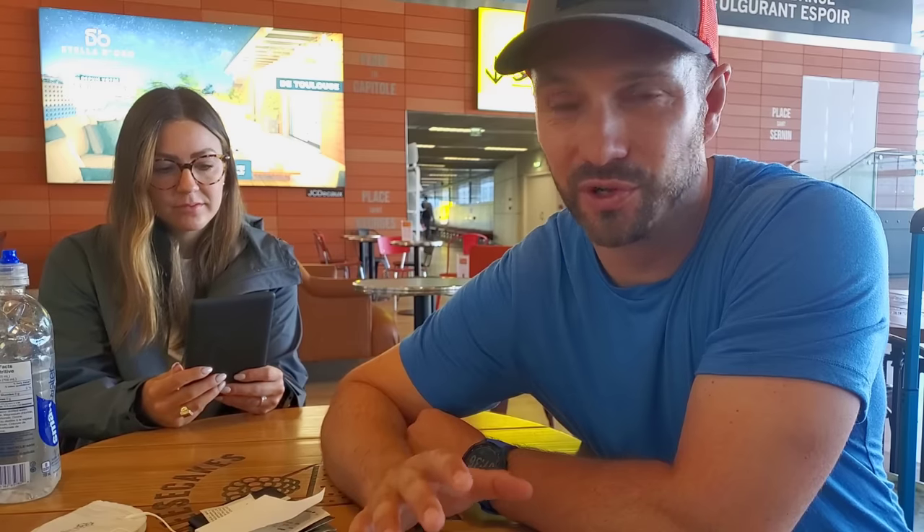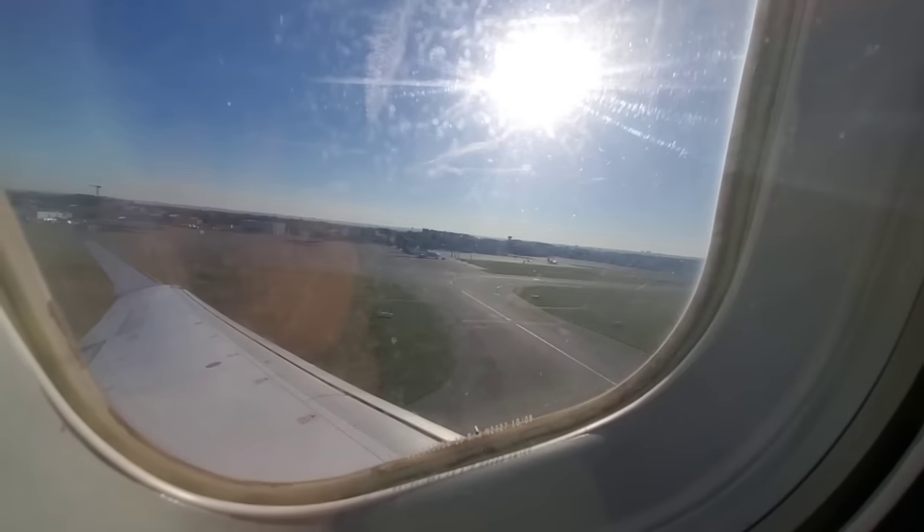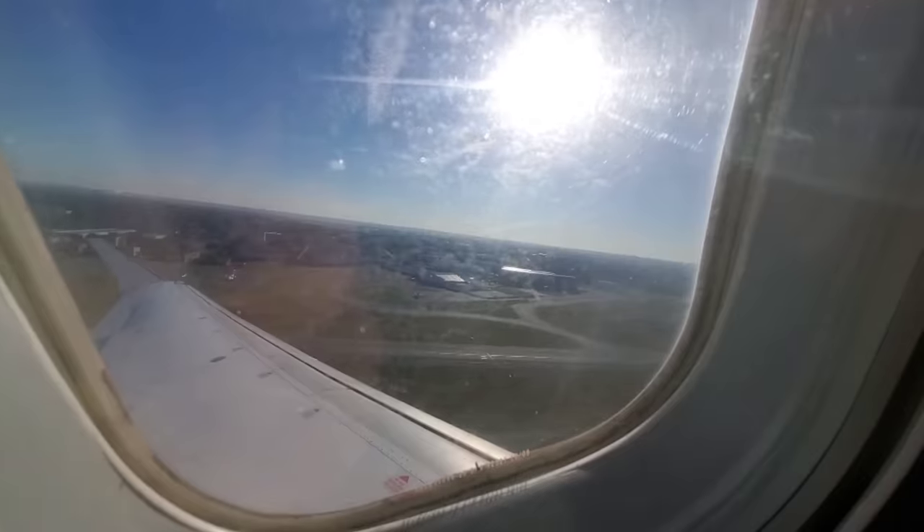I avoided getting COVID for over two years, but then right before Steph and I were supposed to start the Tour de Mont Blanc hike, I got it. We've been traveling through the south of France, and as a result I've been quarantining in the beautiful town of Toulouse — well, beautiful according to Steph, because she didn't get COVID and was able to travel around. But my quarantine's over. I tested negative this morning and we're speeding our way to Chamonix, the start of the Tour de Mont Blanc, in order to hopefully start our hike on time.